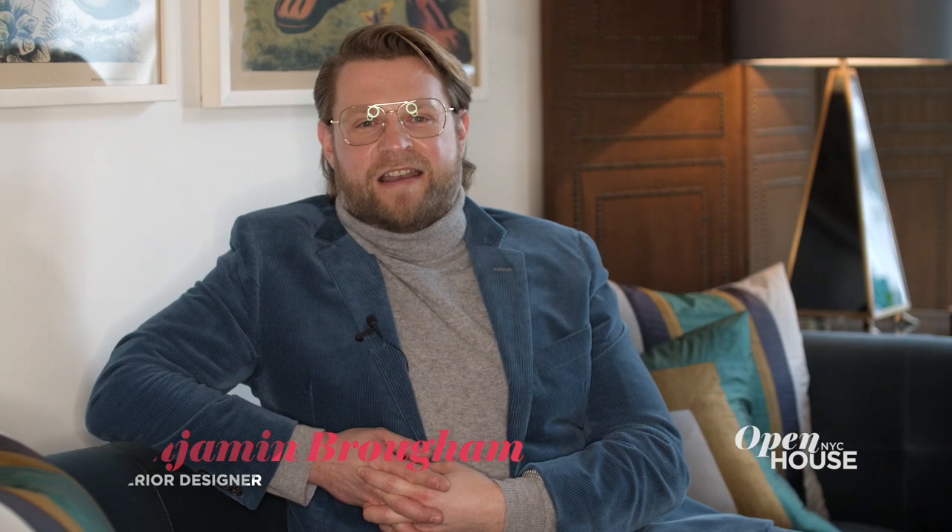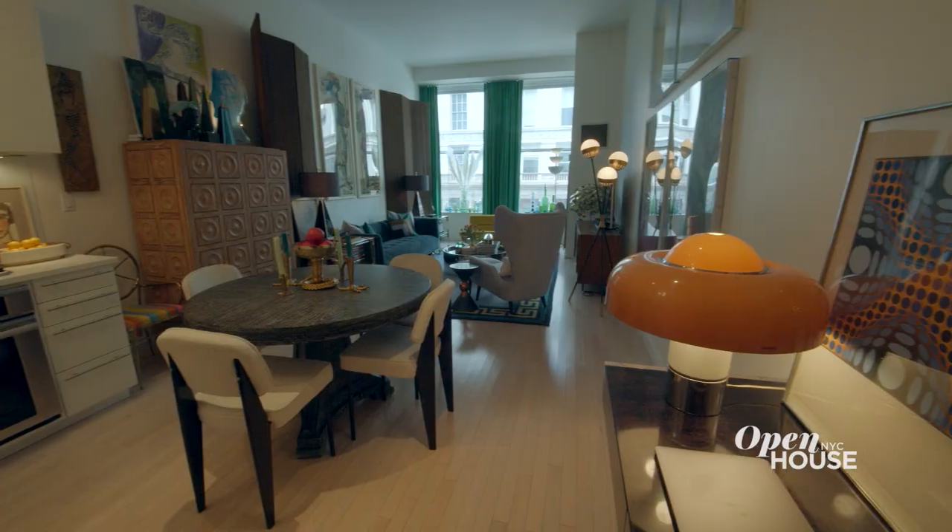Hi, I'm Benjamin Braum. I'm the Vice President and Director of Interiors at Jonathan Adler. Welcome to my small but beautifully formed apartment in Chelsea.